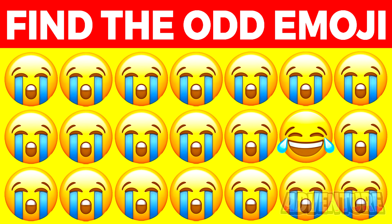Are you able to spot the odd emoji in a short amount of time? Comment what the odd emoji is as well. The odd emoji is actually right here. Were you able to spot it quickly enough or did you need more time?